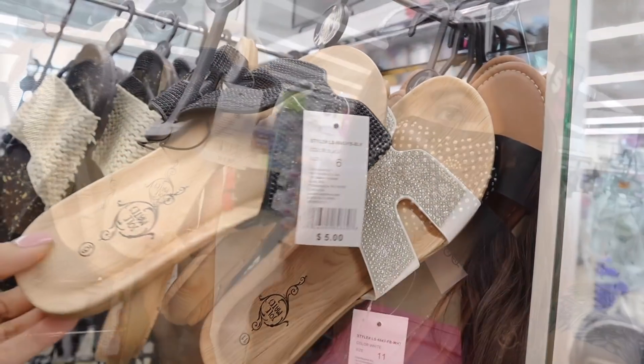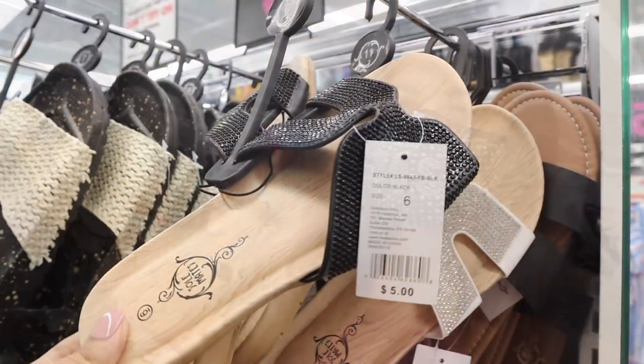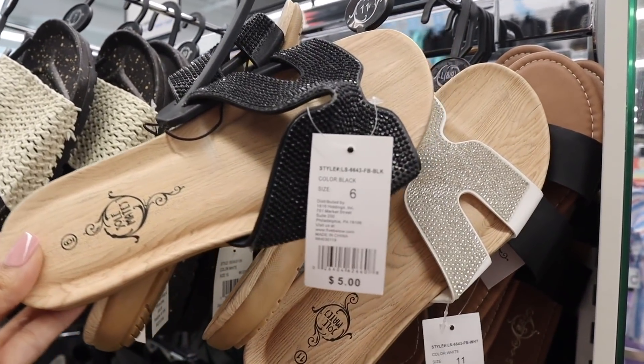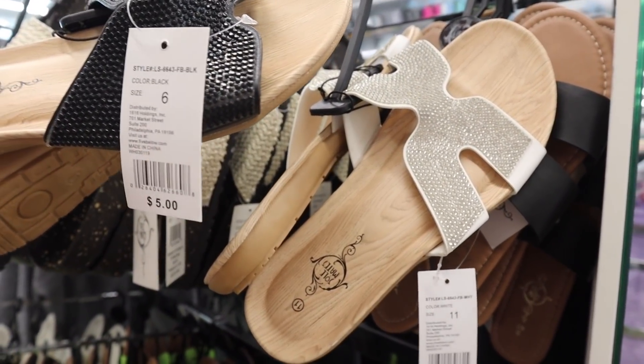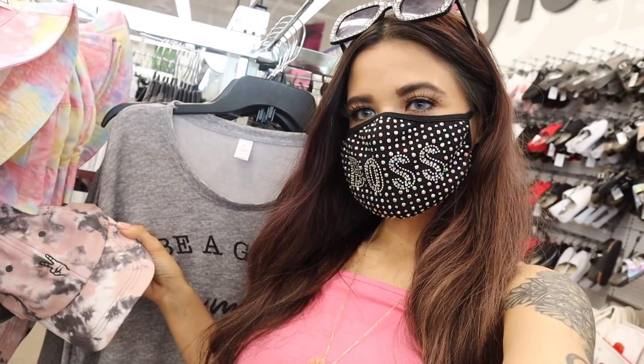I just noticed these sandals priced at $5 — and there's memory foam, which is seriously insane! They have black with bling and also white with bling. Unfortunately they don't have my size, but here's another look — don't you love the bling? For $5 you definitely can't beat it!